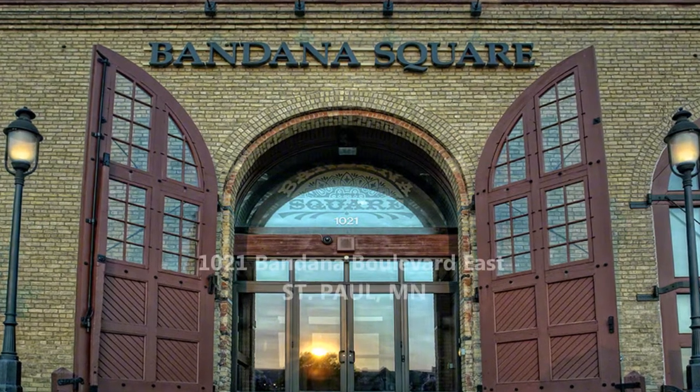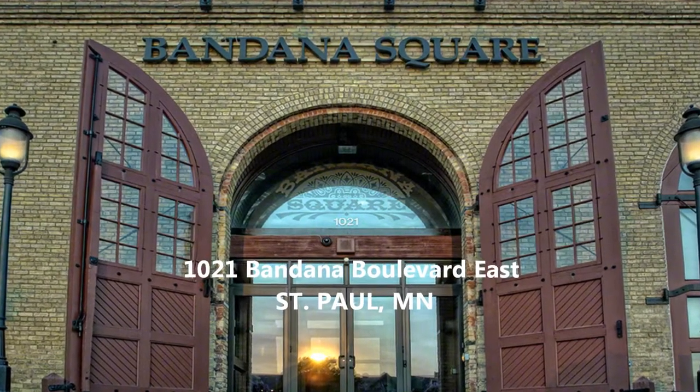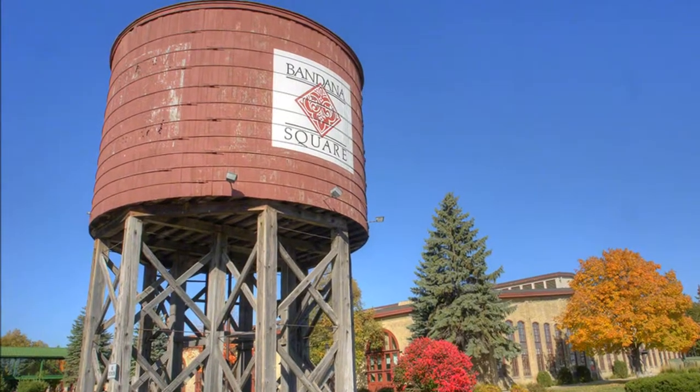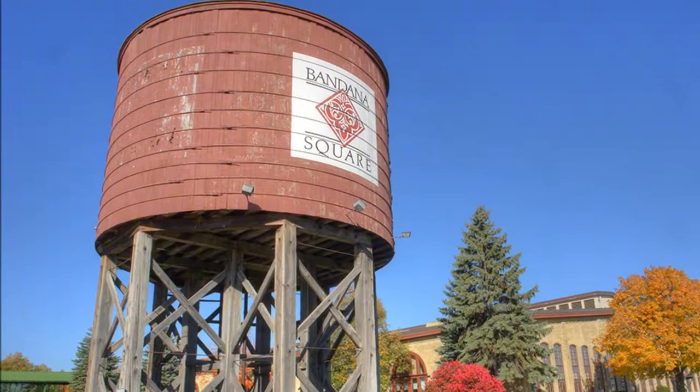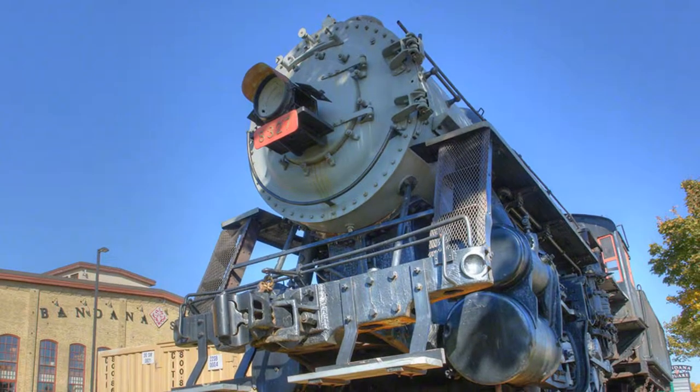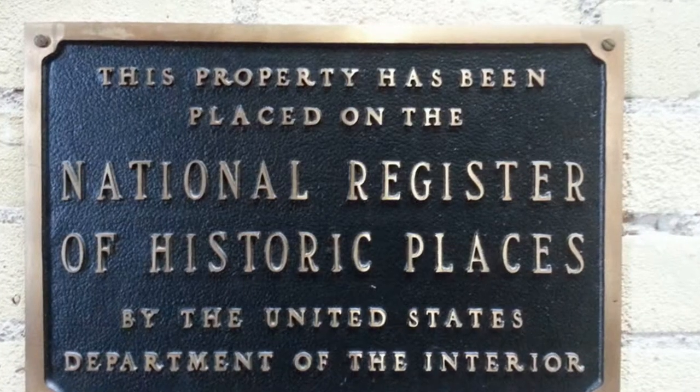Bandana Square is located at 1021 Bandana Boulevard East in St. Paul, Minnesota. This 128,050 square foot building was originally built in 1890 and used as a railroad maintenance facility.